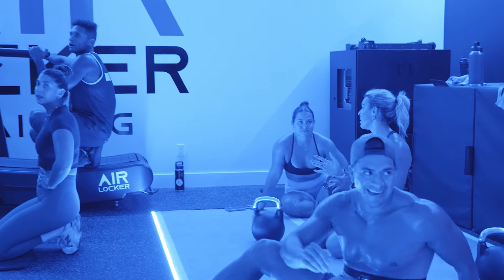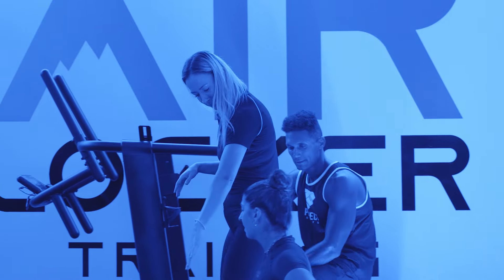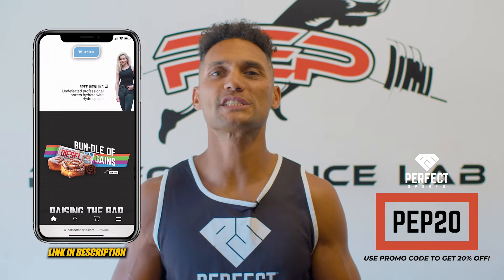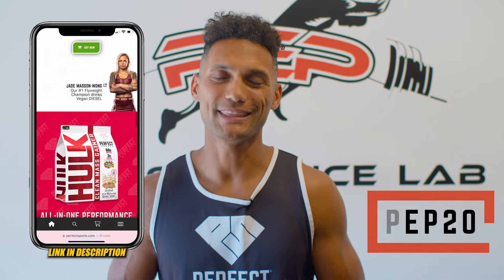I want to thank Air Locker and all the trainers for an incredible experience — it's definitely something I would fully recommend trying out for yourself. They accommodate all fitness levels and the community was so supportive throughout the workout. Make sure to check out perfectsports.com for all of your supplement needs to help take your health, wellness, and training to the next level. I'm Shea Pierre — thanks for jumping in on this training session with me. Until we meet again, be great!